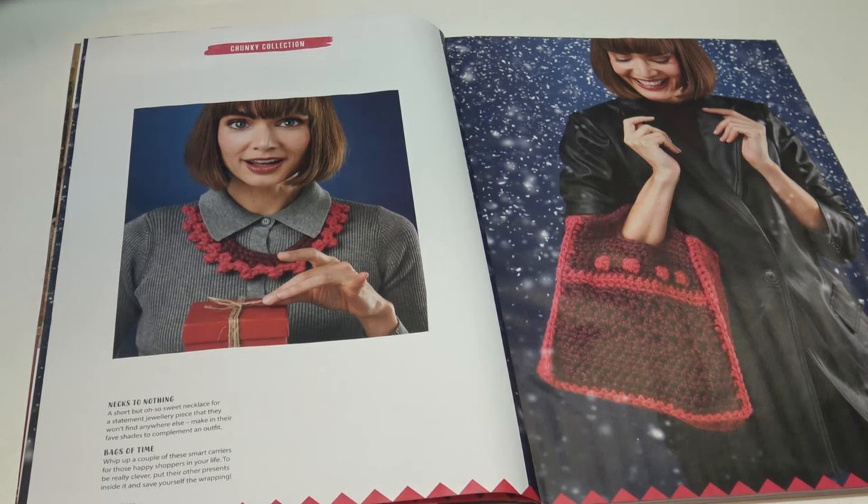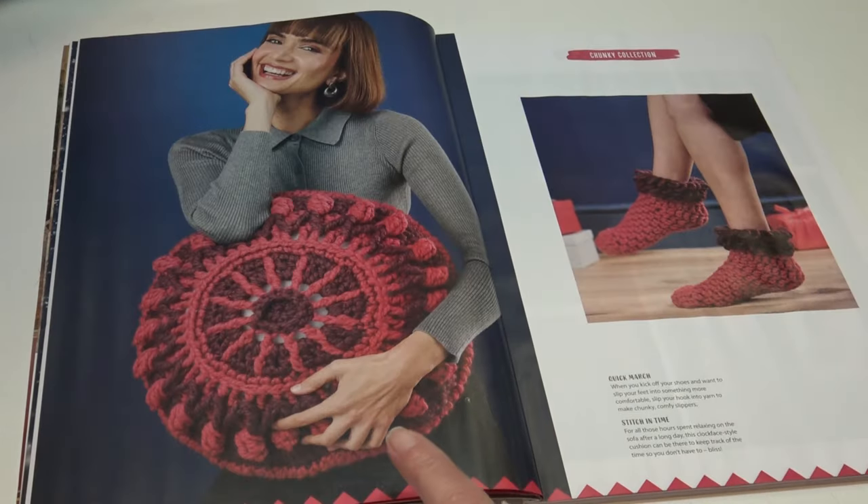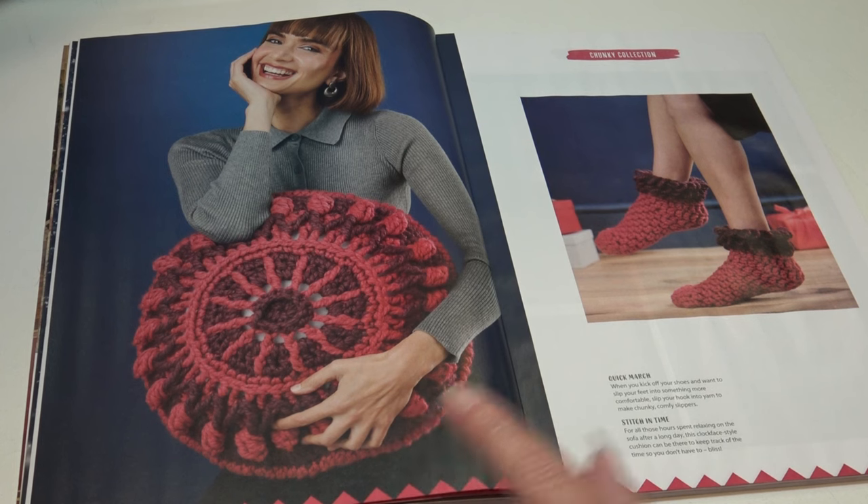The next two patterns: on the left is Next to Nothing, 'a short but oh so sweet necklace for a statement jewelry piece they won't find anywhere else — make it in their fave shades to complement an outfit.' On the right is Bags of Time: 'whip up a couple of these smart carriers for those happy shoppers in your life — to be really clever, put their other presents inside and save yourself the wrapping.' Now that's a cute idea.